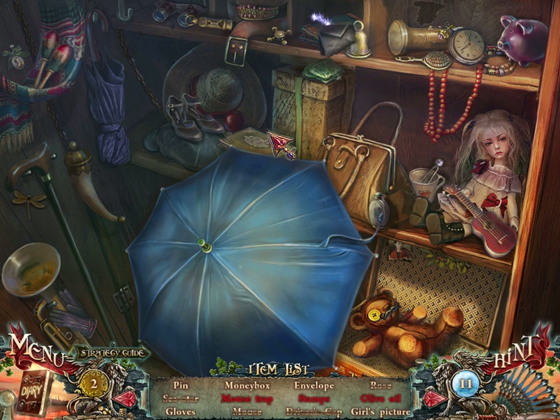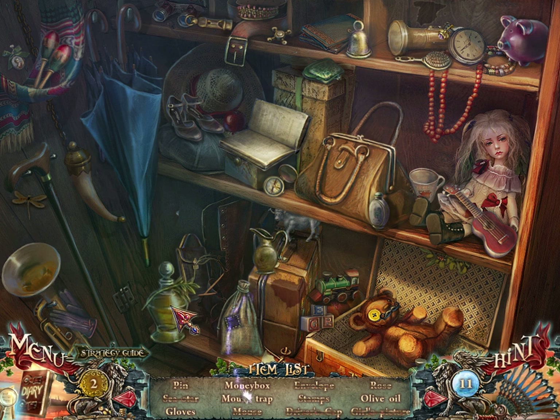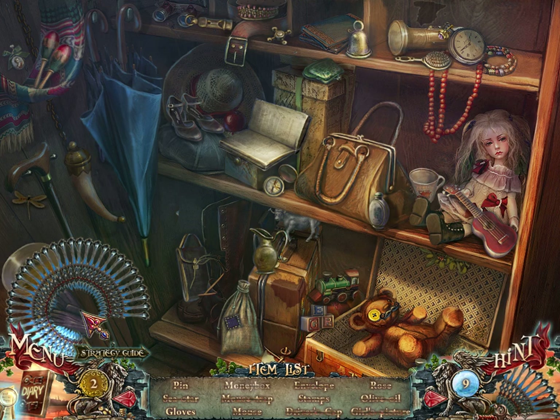That's an envelope. A pin. Oh, that's a girl's picture. Some stamps are here. Mousetrap there. Oil there. I still need gloves and a money box. We're at the end of the game — let's use a hint. Money box is a piggy bank. Gloves are there.